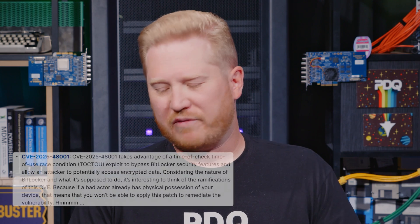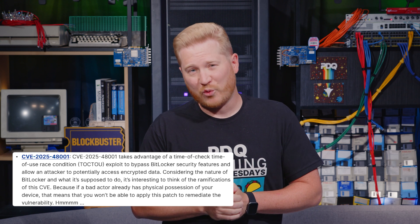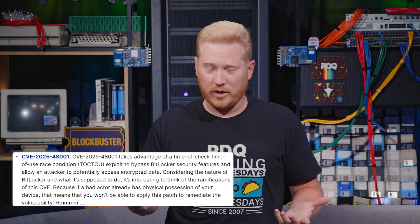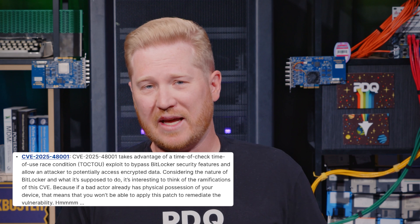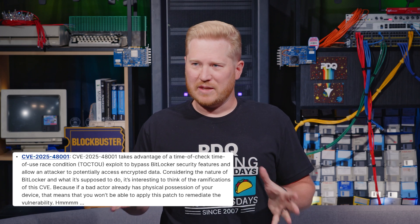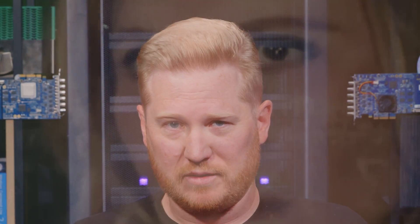Next up, CVE-2025-48001. This one takes advantage of a time-of-check, time-of-use race condition — or as some people like to call it, TOCTOU. This exploit bypasses BitLocker security features and would allow an attacker to potentially access your encrypted data. This seems kind of interesting because if somebody has stolen your laptop and you have encrypted information they're trying to access, and now there's an exploit that lets them do that — how are you supposed to update that laptop that's already been stolen to prevent them from exploiting this? I guess give them a call, whoever stole your laptop, see if you can get it back real quick to patch it, and then you can give it back to them.